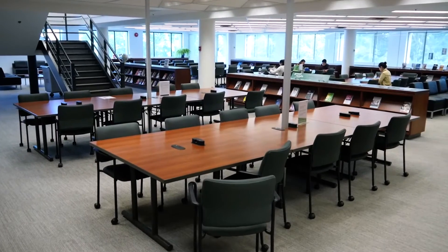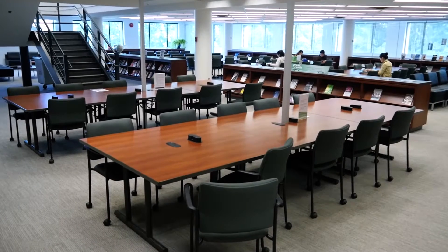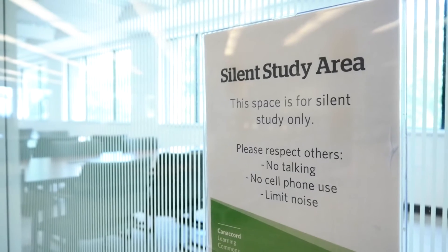In the Learning Commons there are lots of options for individual and group study, including silent study areas on both floors. There are a variety of resources to help you excel at the Sautter School, and many of them are here in the Canaccord Learning Commons and David Lamb Library.